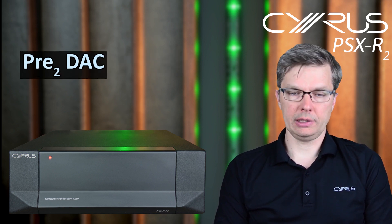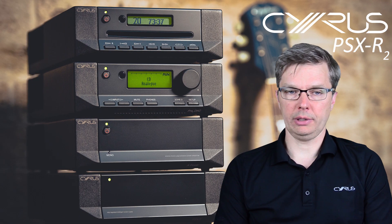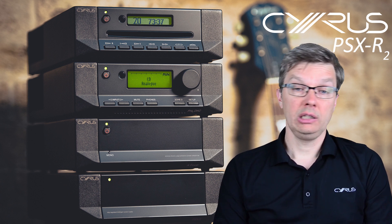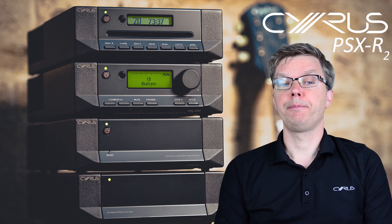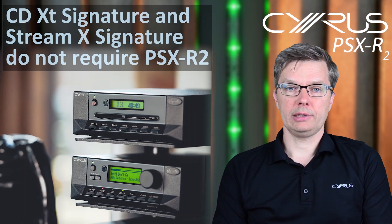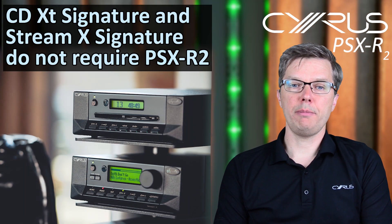Generally speaking, the PSX R2 is used to power the sensitive, signal-carrying parts of the product, leaving the internal transformer to handle housekeeping — things like the screen, control micro, etc. You will also notice that our digital transports do not require the PSX R2, as they work purely in the digital domain and their power supply circuits are already optimized for that purpose.